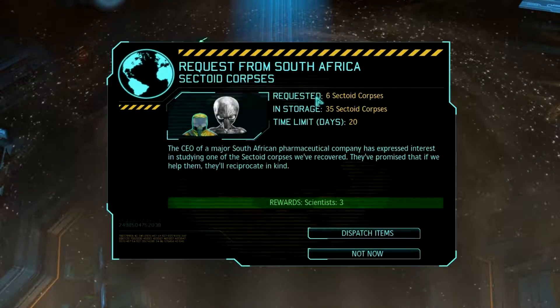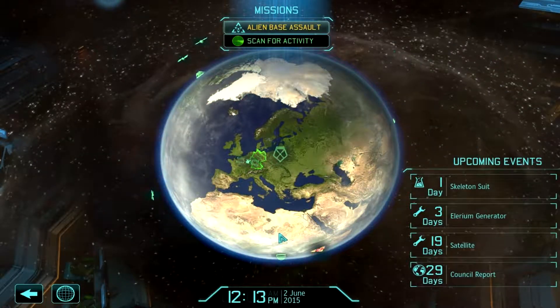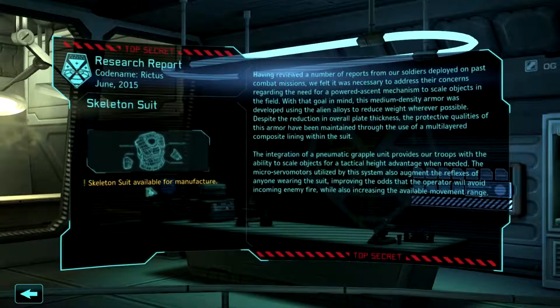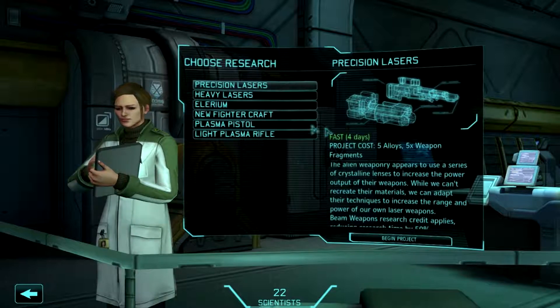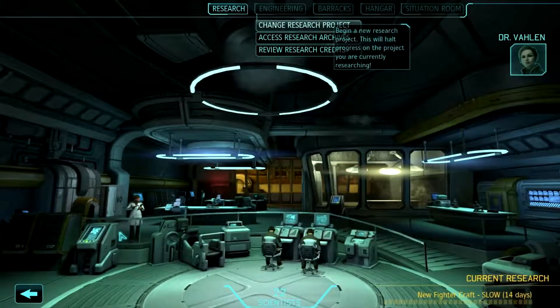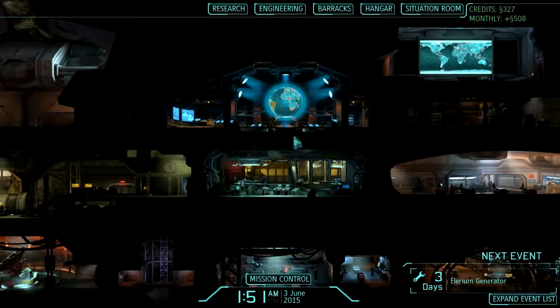Request from South Africa — sectoid corpses. I have 35 in stock. Pharmaceutical company. Enjoy. Three more scientists. Fun times. Skeleton suits are available for manufacture. Unfortunately I don't have the money right now. I got scientists, not money — eh, what are you gonna do? I appreciate your efforts to support the research team, Commander. I've already put the new recruits to work in the lab.